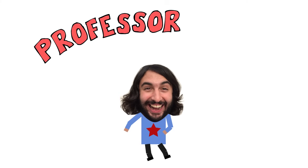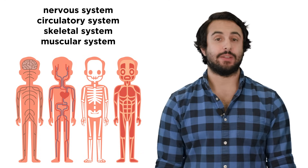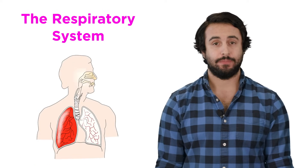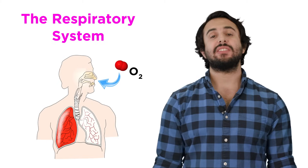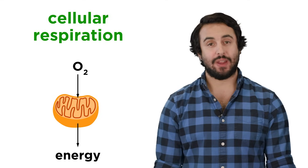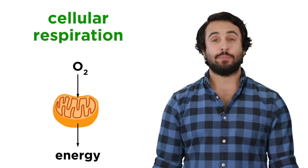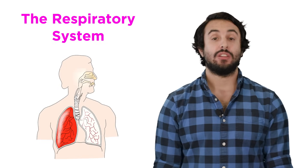Professor Dave here, let's check out some lungs. We've gone through many of the important systems of the human body, but the one that we are possibly most acutely aware of at all times is the respiratory system. Every couple of seconds, we breathe in air from the atmosphere and then breathe out. This is to supply every cell in our bodies with one particular component of the atmosphere, oxygen. Our cells need oxygen to perform cellular respiration, which generates the energy we use to think and move around. Without oxygen, we can't produce energy, and we don't last very long. So how exactly does the respiratory system work? Let's take a closer look now.